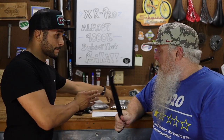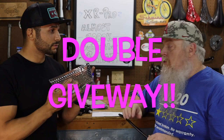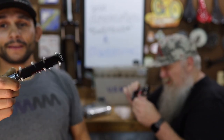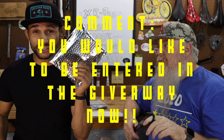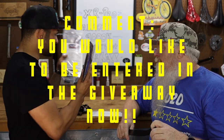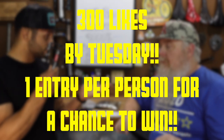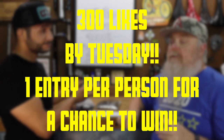If we hit 300 likes by Tuesday, we'll do a double draw - for the handguards and for the pedals. These are pedals from our buddies at Kemimoto - three-bearing CNC aluminum pedals. They put a couple of extras in here for a giveaway. Comment that you'd like to be entered in the drawing. We're doing the Geo handguards no matter what, and if we hit 300 likes by Tuesday we're throwing in the Kemimoto pedals as well.